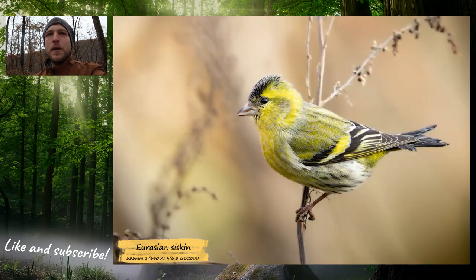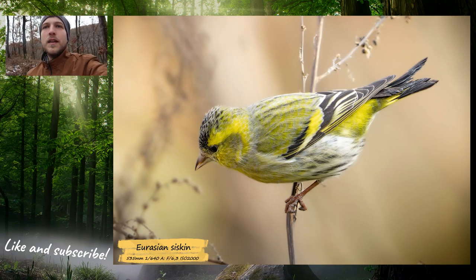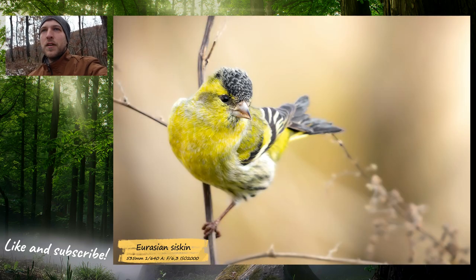I met a female and a male, and the male found something that he really liked, so he was eating quite a bit. I managed to capture some quite sharp photos of him, and I was really happy because I didn't really have a good photo of it before.